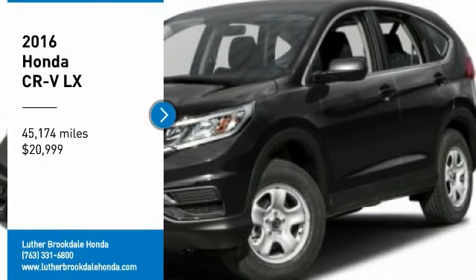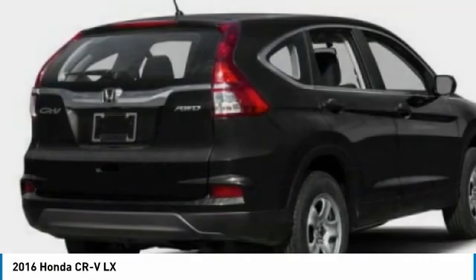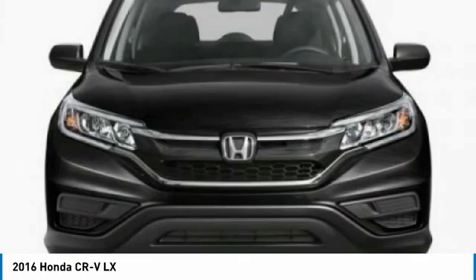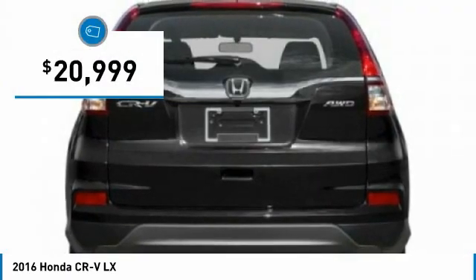Looking for the right vehicle? Check out the 2016 CRV — a top recommended vehicle because of its car-like driving manners, good value, cool technology, and comfy interior, and is priced below $25,000.